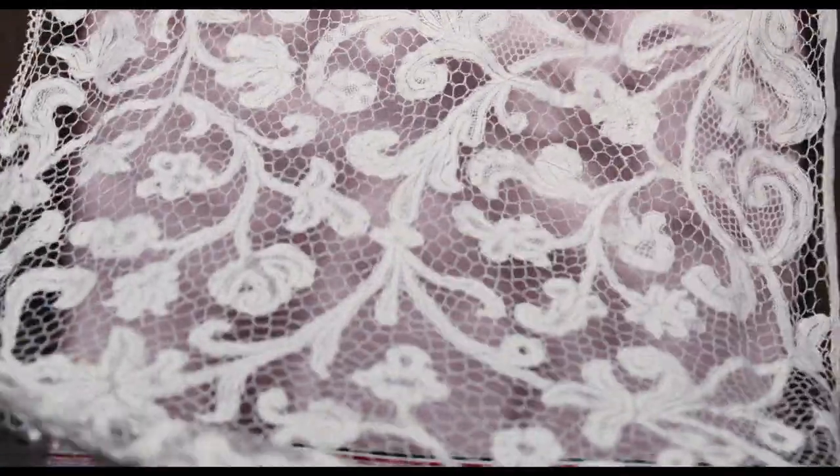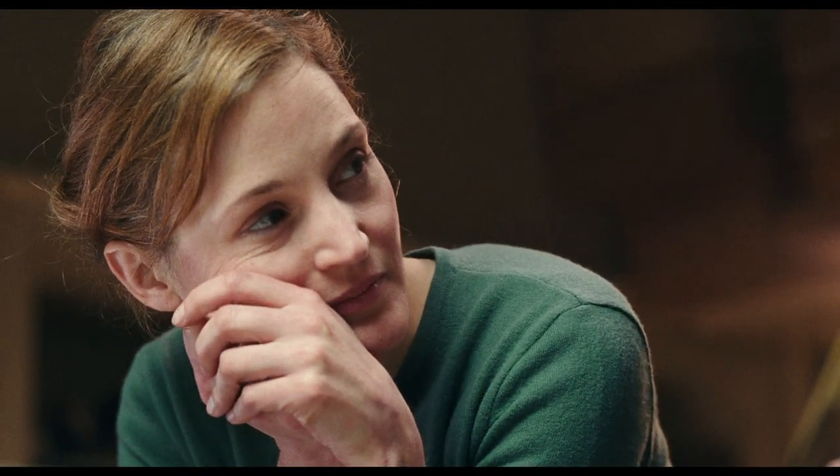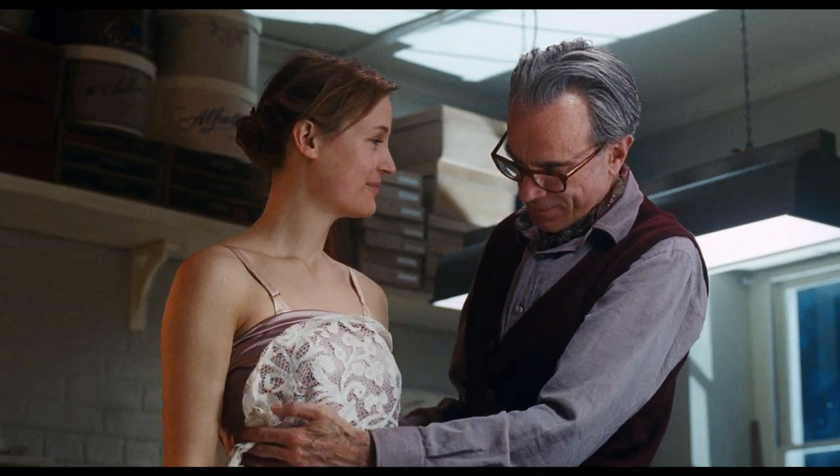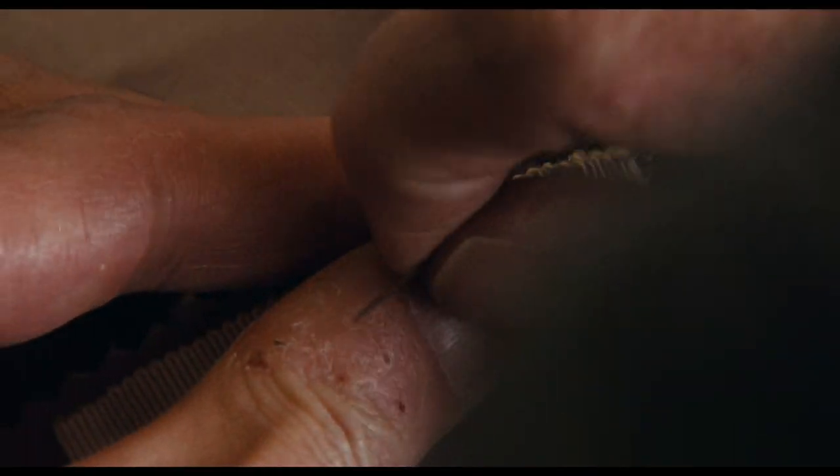This is Flemish bobbin lace from the late 1600s. It's very rare, very precious. I rescued it from Antwerp during the war. I've been waiting for the right moment to make something with it.